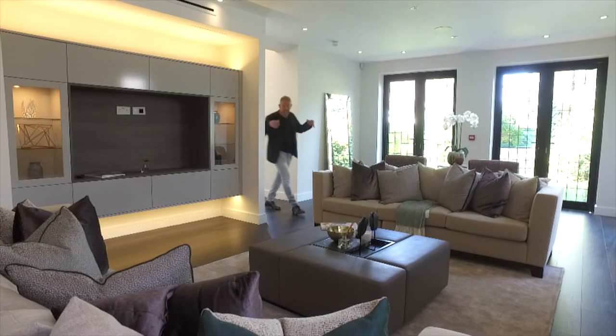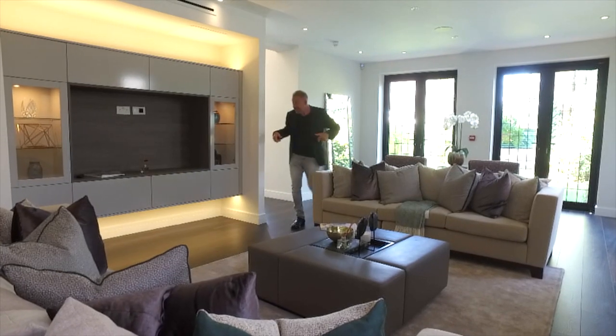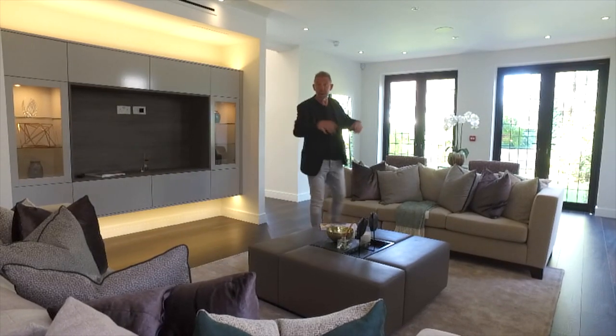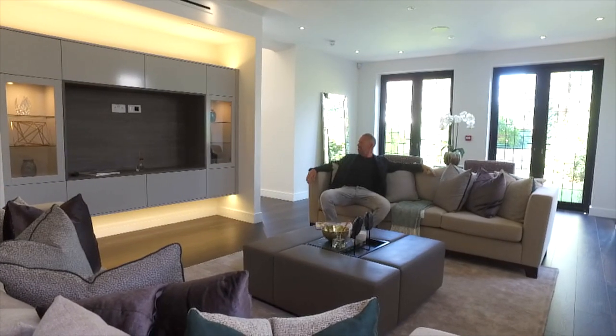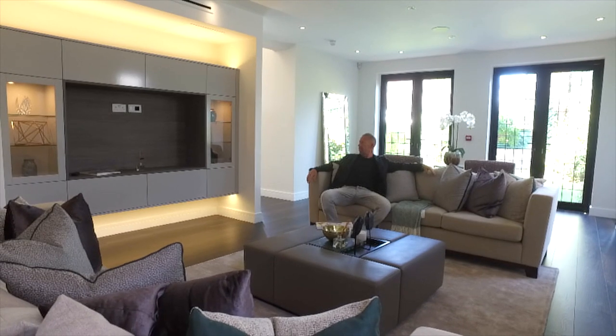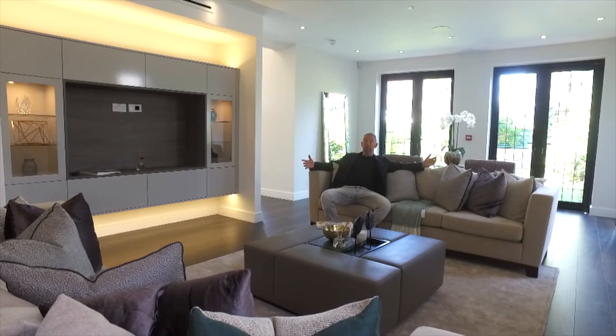After you've had your lovely dinner, which you've cooked in your lovely kitchen, you can come and sit in reception room number three. Look at this — it's got a fire, it's got a lovely place to sit, and someone's stolen the TV. It was here when we got here — wasn't me!